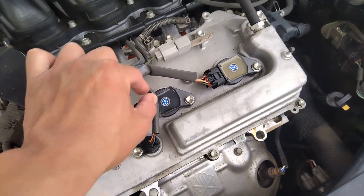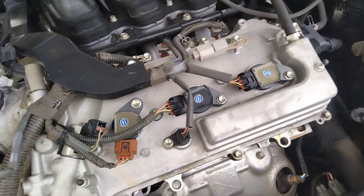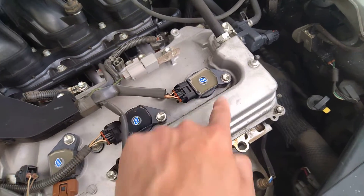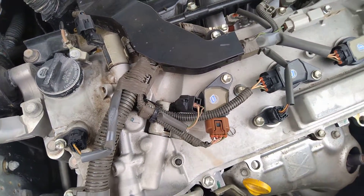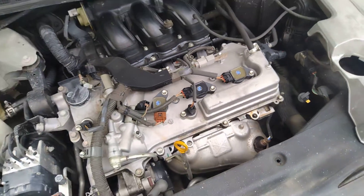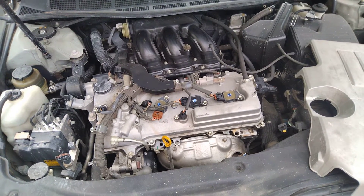I'm going to swap out the plug igniter and see if it can make a difference. I can't tell if these are the original ones or if these are the aftermarket — it has a D on there. Interesting. I'm going to swap it out, check it out, see if they fix the issue. That's the issue with my car right now.